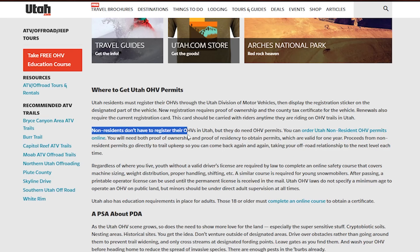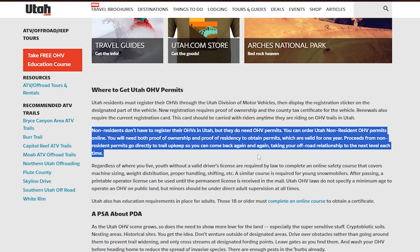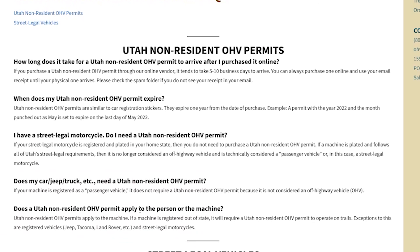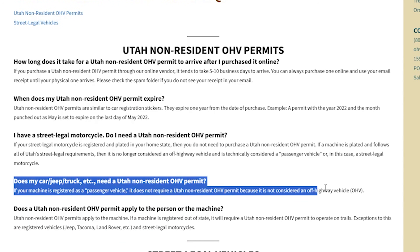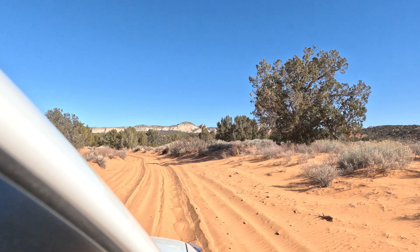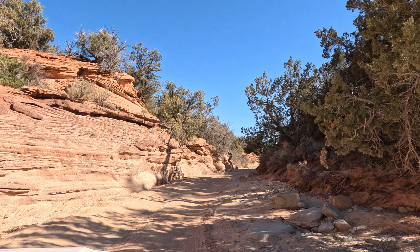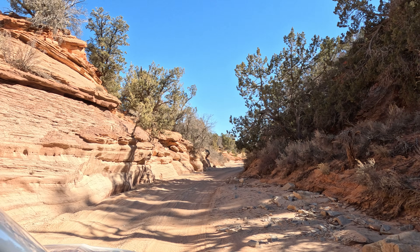Just remember that Utah requires a quick online education course for ATV and UTV use. But if you're driving a passenger vehicle like a Jeep or 4Runner, this course is not required and there's no special licensing needs. The drive might be a little challenging, but it does help to keep the crowds away — and trust me, what's waiting at the end is absolutely worth it.